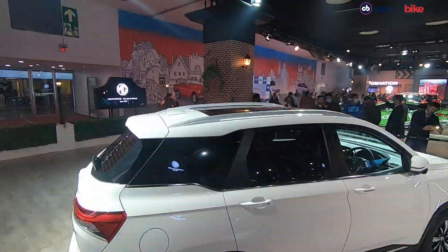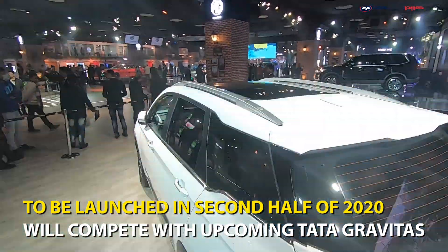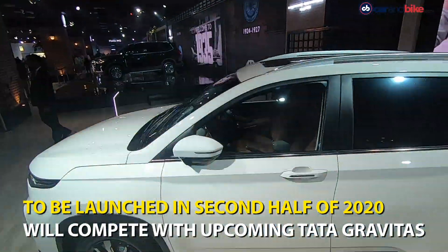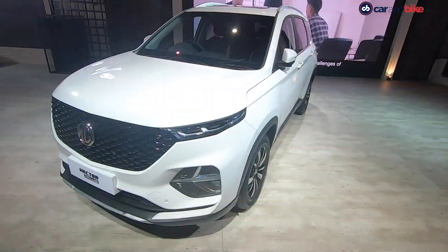This looks much nicer, much more premium than the regular Hector, and much more classy. MG will be launching this SUV later this year in the second half of 2020, somewhere around June or July, and that is when we'll get to know more about its features and price as well.